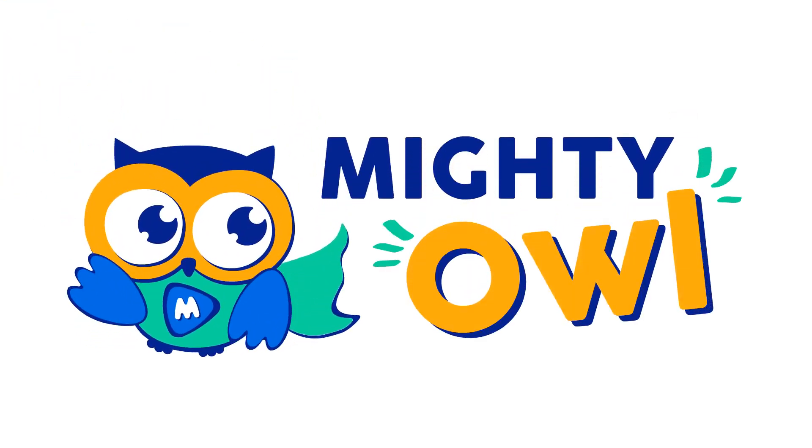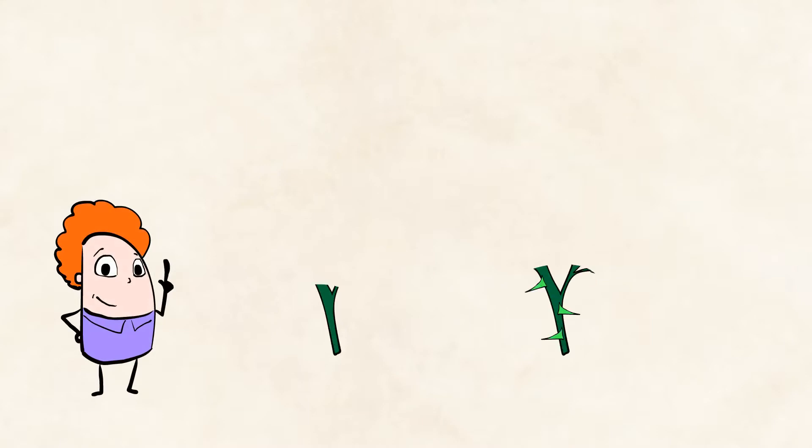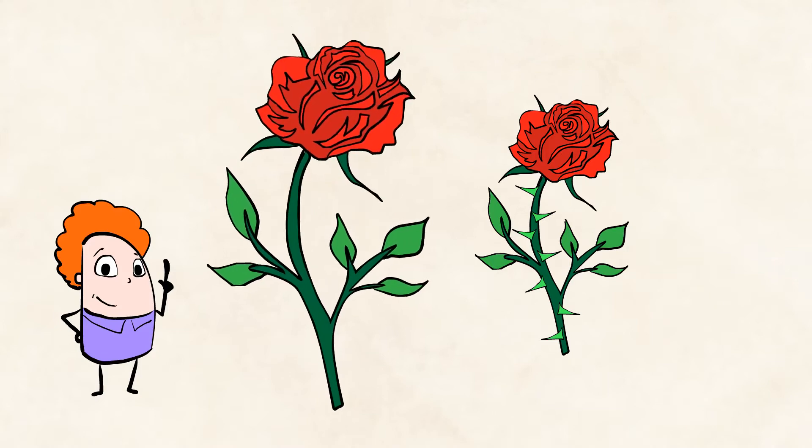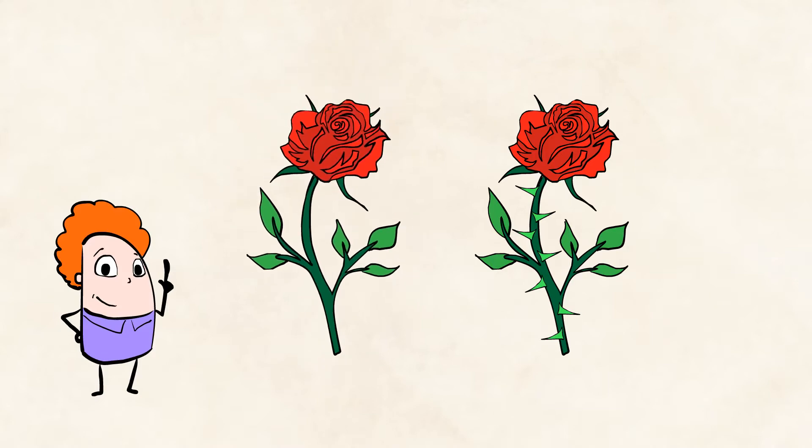Hello, this is Mighty Owl. Now take a careful look at these two roses. Do you notice the difference? Which one would you think about picking, and which one would you want to stay away from? If you said you'd pick the one without thorns, I would definitely agree with you. It looks like a small thing, but the thorns really do make a big difference. And wow, have I got a cool story for you today.